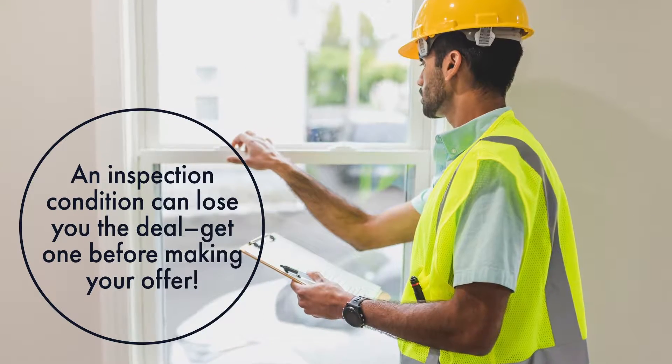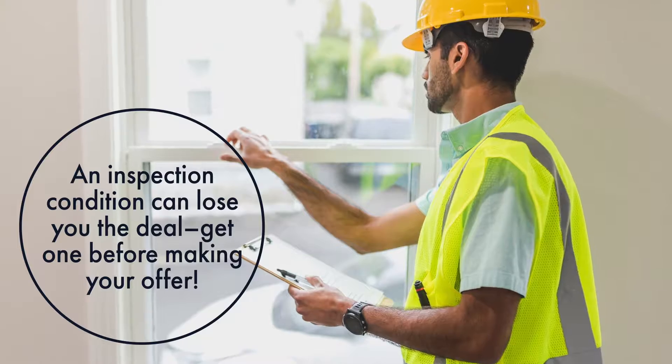The other tip I always give my clients is write as few conditions as possible. Home inspections scare sellers as conditions, especially in multiple offers. And oftentimes if there are five, six, or seven offers on the table, there are going to be quite a few that have no inspection in it. So if that's important to you, I highly recommend we actually get that inspection done prior to submitting our offer.